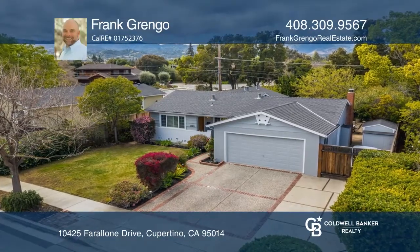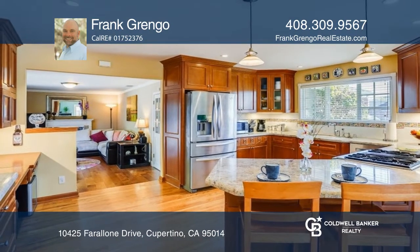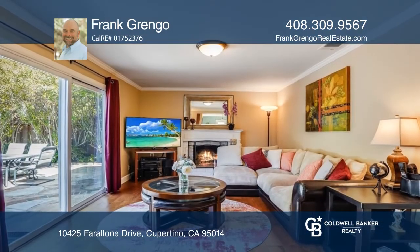This is an amazing opportunity to own a beautiful home in the heart of Cupertino. With an open concept floor plan, this home is ideal for gatherings and entertainment.